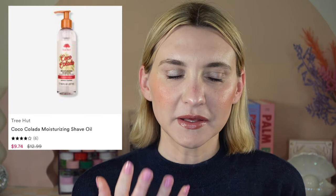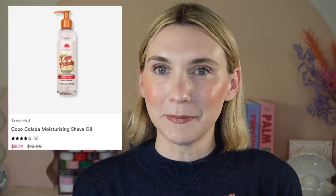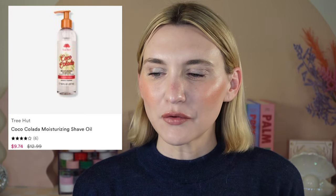Next up is Tree Hut, which is going to be 25% off. My top Tree Hut recommendation is their shave oil. Their shave oils are so nice — when you're shaving your legs, the foam will just fly off, but the shave oil really stays on and coats the legs. They have so many amazing scents and they are always releasing new scents for summer and spring.